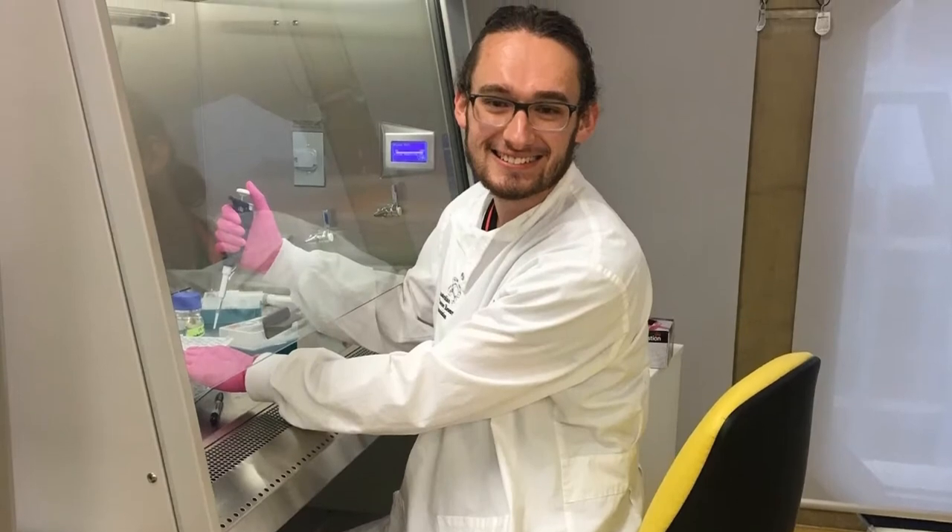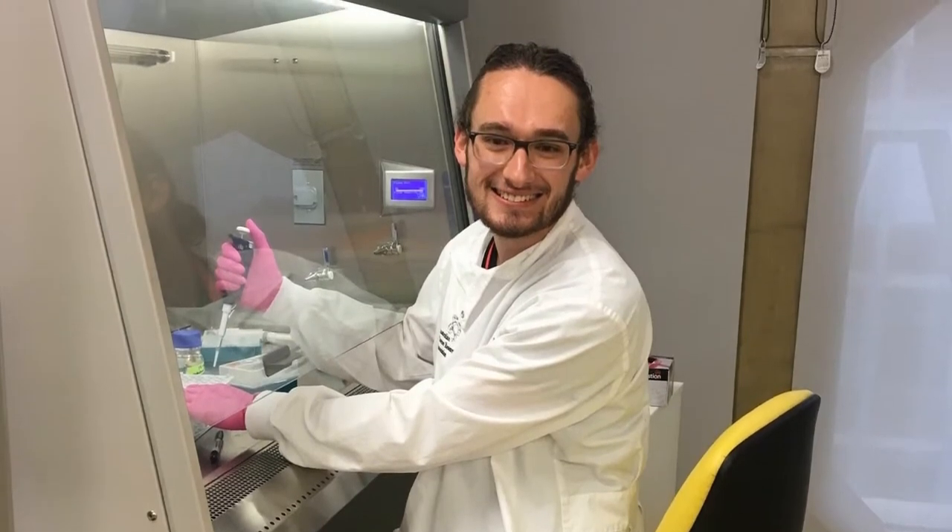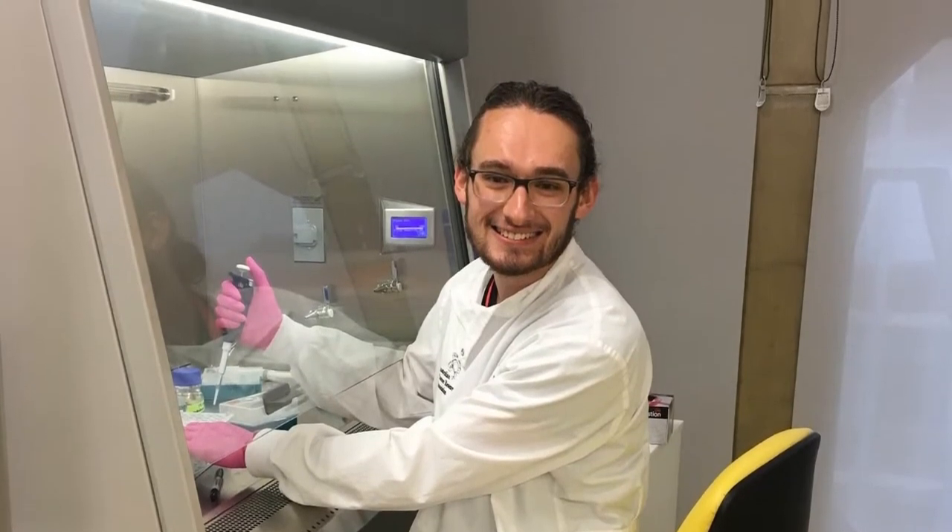I also spend a lot of time in the lab. We have a special molecular lab upstairs in our building where I have to wear a white lab coat and colorful gloves, so I do all my lab work upstairs to work out what DNA is in pollen at different times of the year.